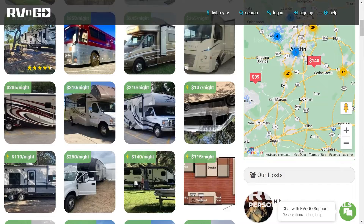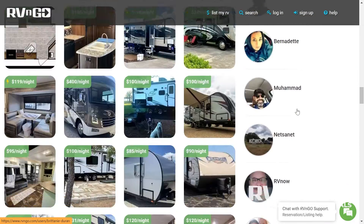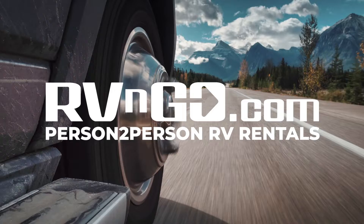You can find these options and plenty more to fit your rental needs at RVAndGo.com. RVAndGo, where will you go?